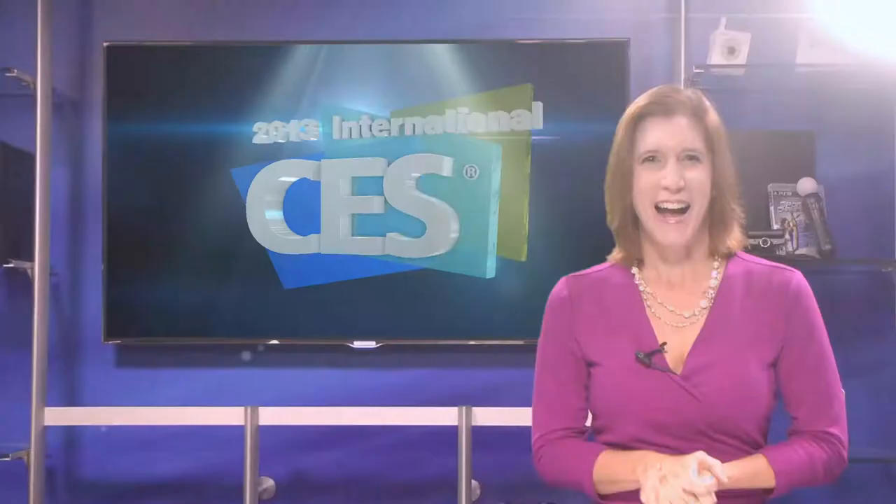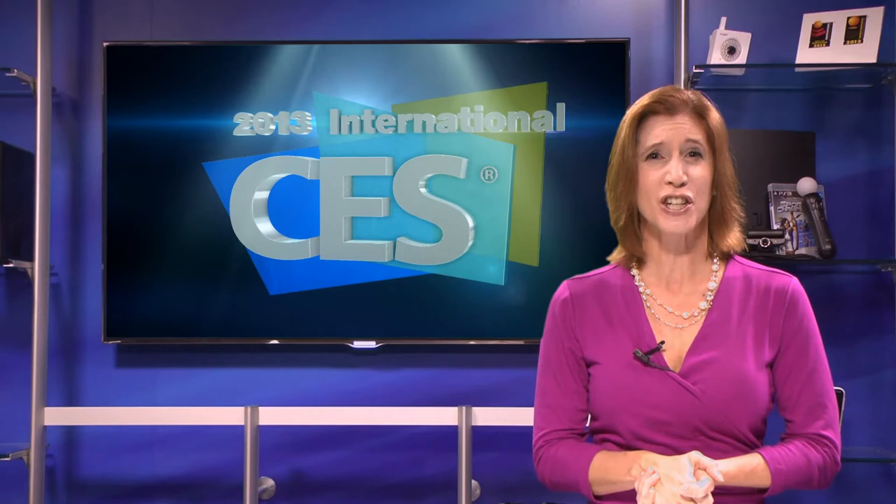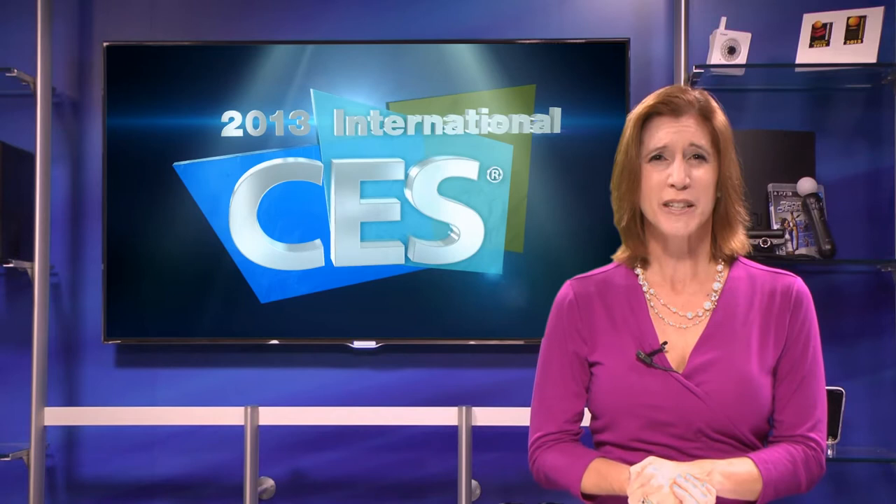For the very latest in audio, video, and entertainment, Central Hall is the place to go. Hi, I'm Tara Dunyon for CES TV, encouraging you to check out Central Hall at the 2013 International CES.